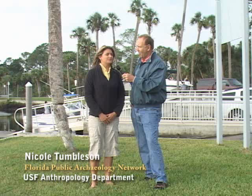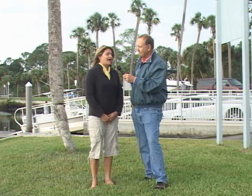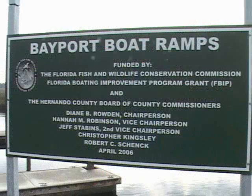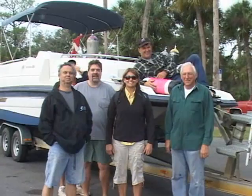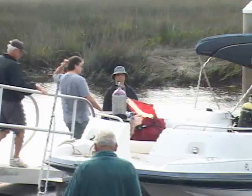We have a project here going at Bayport. I work for the Florida Public Archaeology Network, and I'm also a maritime archaeologist and the outreach coordinator at the network. We were approached by a local historic preservation society over in Brooksville to help them out to preserve some shipwrecks that they believed were out here at Bayport. We agreed to go out and do a survey and see if we could locate these shipwreck sites and try to get as much information as we could so that they could be protected.